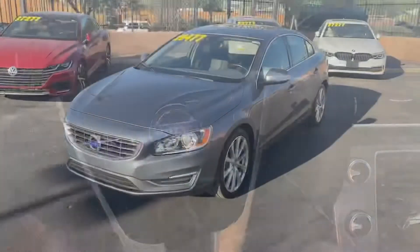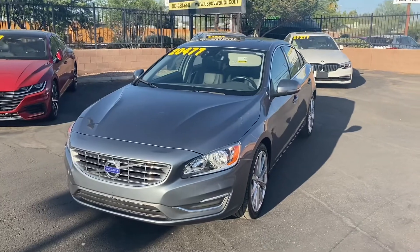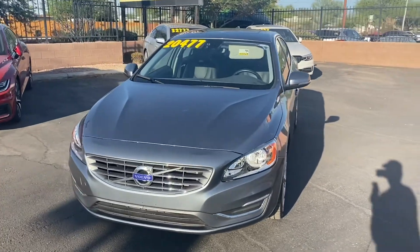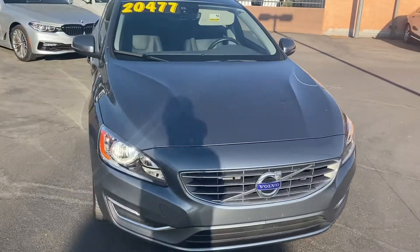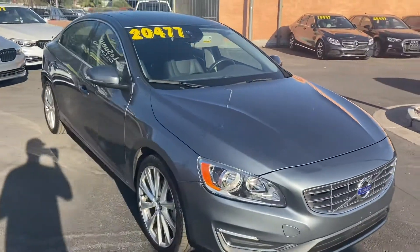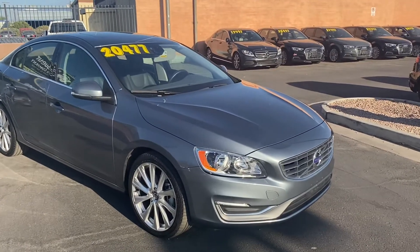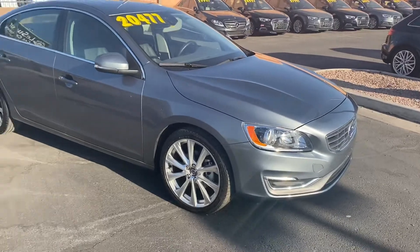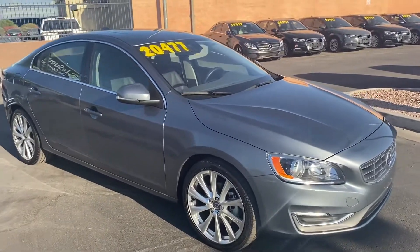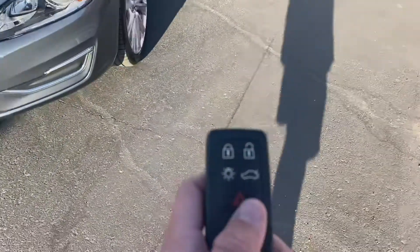To wrap it up, this car has a super clean Carfax report with no damages or accidents. It's a one-owner vehicle with just under 23,000 miles. Under the hood, we have a two-liter turbocharged four-cylinder engine with great gas mileage — 25 in the city and 37 on the highway. It comes with alloy rims, Bluetooth, navigation, and leather seating.